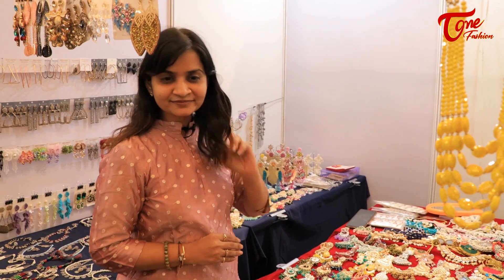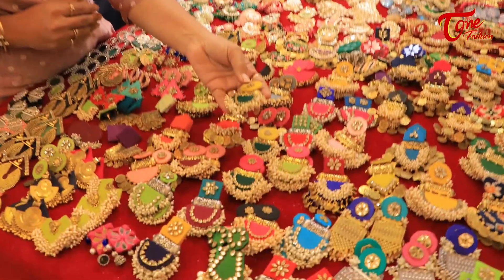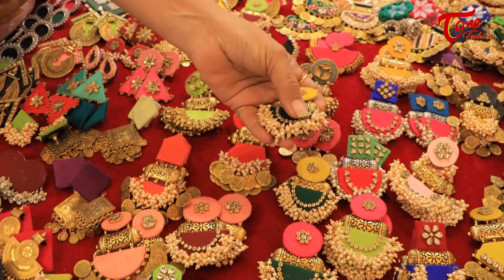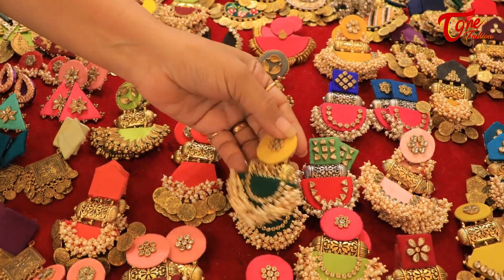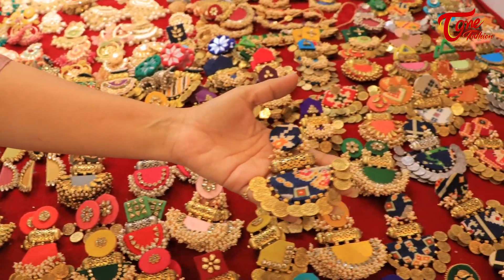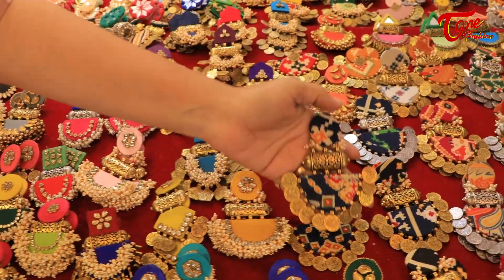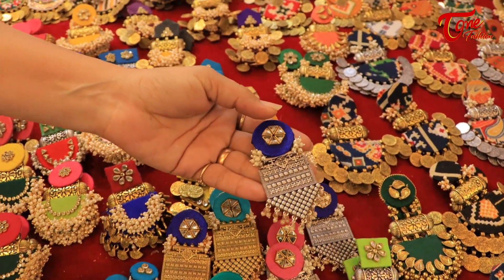Could you please tell us more about your collection? This is handmade jewelry. There are stones used in it with pulse. This is patola paint. They are now more trending. You have all the colors of the dresses, and I think people can mix and match.